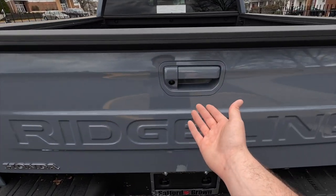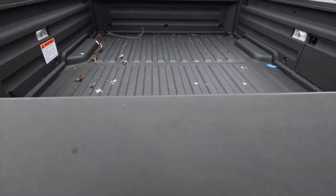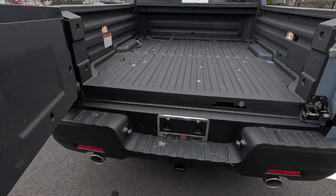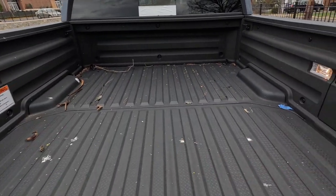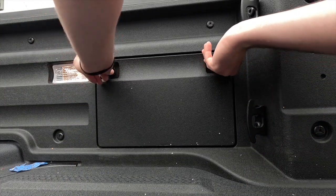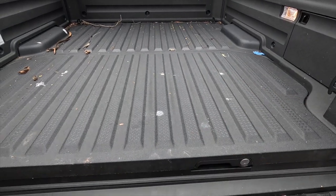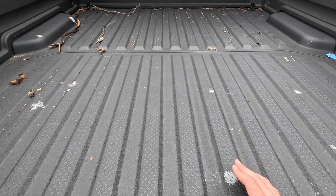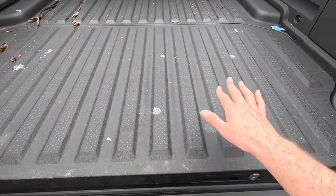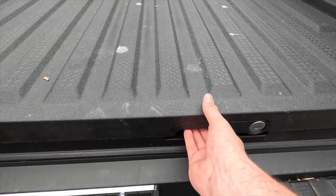This is a dual-action tailgate — you can open it normally or pull from underneath to swing it open sideways. You get halogen cargo lighting in each corner, and some storage on the right-hand side of the tailgate — not watertight but good for jumper cables. The Ridgeline also has a composite bed which is very durable; I have a 2007 Ridgeline with a very similar composite tailgate that still looks nearly new despite heavy use.